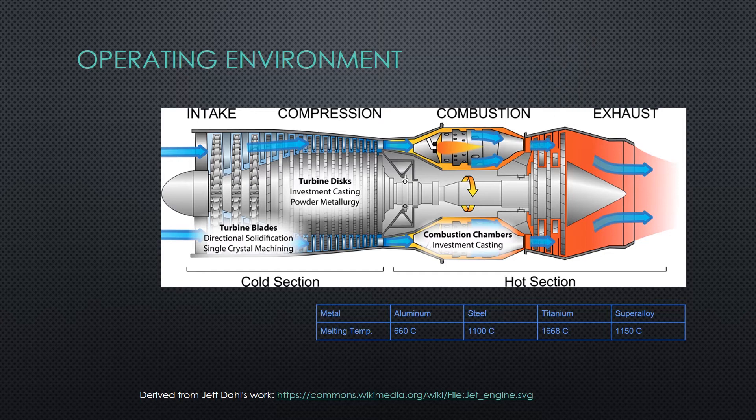Gas turbine efficiency is largely dictated by how hot they can operate, and current turbine inlet temperatures exceed 1500 degrees Celsius. This is well above the useful range of conventional metals, because typical metals such as titanium, steel, and aluminum suffer from degradation of strength when environmental temperatures exceed 40% of their melting points. This phenomenon is known as creep.